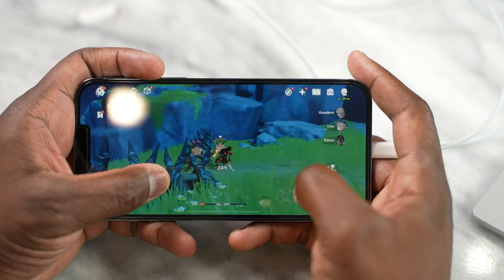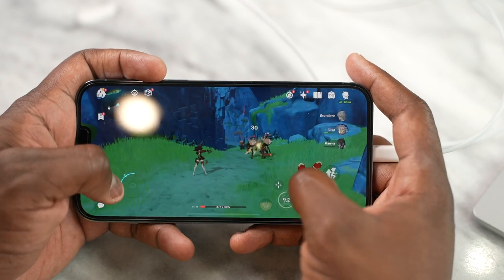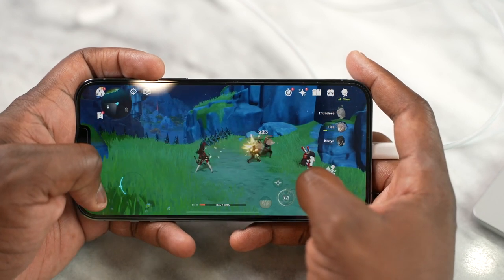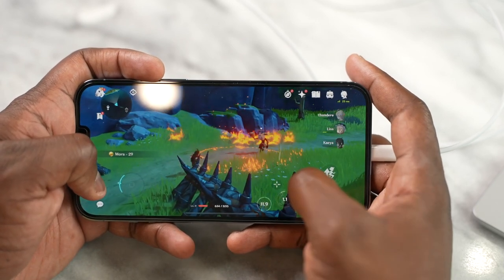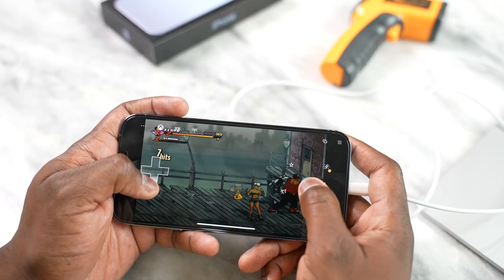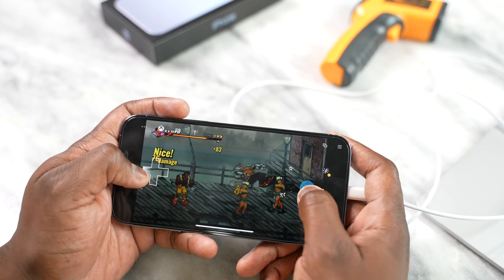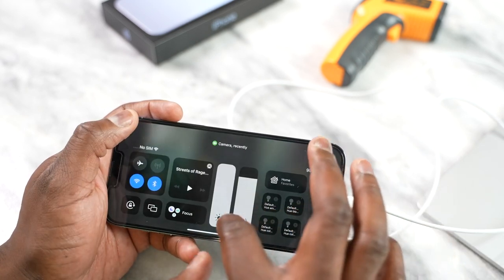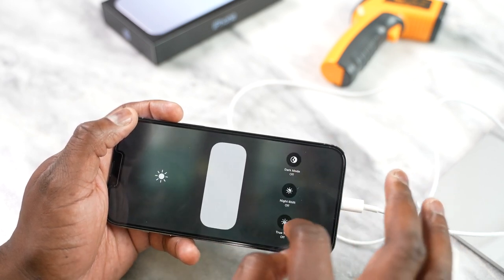Something that was brought to my attention — and I thought it wasn't true — is that when you game on your iPhone for a long period of time, your screen will just dim down because of heat issues. That happened to me after two hours of gaming: my screen dimmed down, I cranked up the brightness, and it still stayed the same. This is something to take note of, and I think it's directly affected by heating on the iPhone 13 Pro Max.